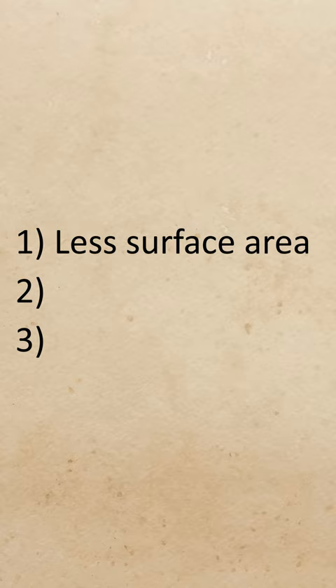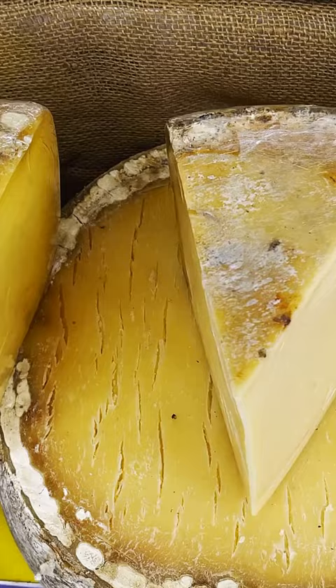Being a sphere, it has less surface area, which helps it dry out less than either a wheel or a block. Its surface was also dyed red with turnsole, which helped repel insects, further protecting the cheese from damage.